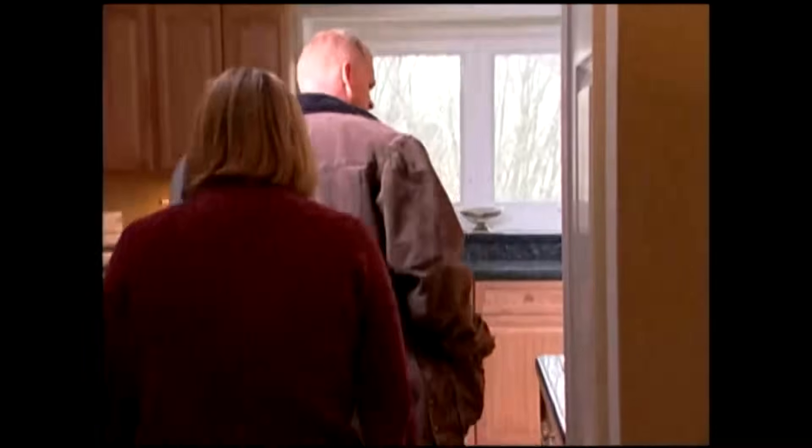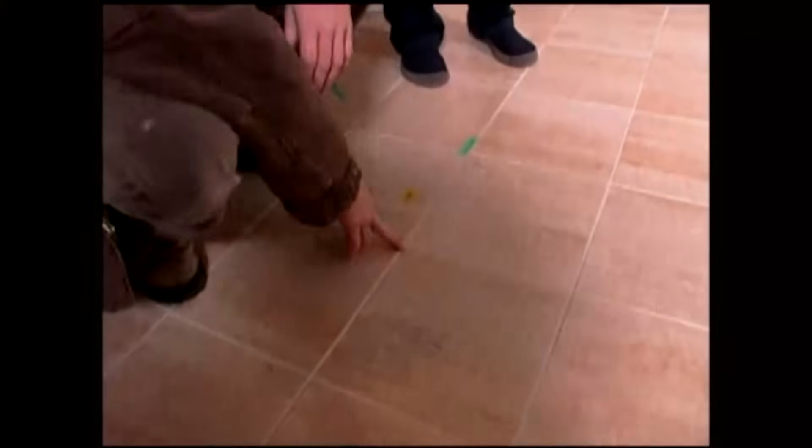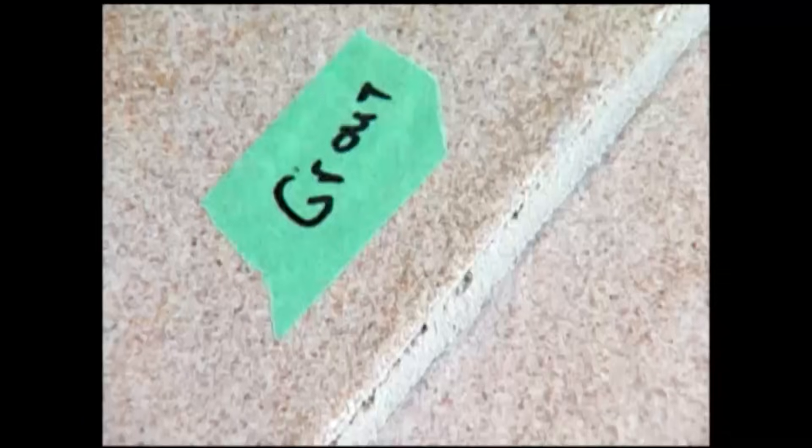Twelve dollars a square foot they paid to have this tile supplied and installed. Your average cost would be about seven dollars a square foot. So they put the money out. But I don't like what I see. First of all, the grout lines here are extremely thin. We want to see about three-eighths of an inch on the grout line, and I see a lot of irregularities in the height difference from one tile to another.